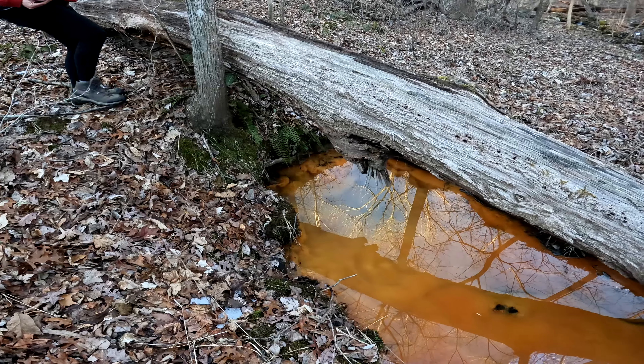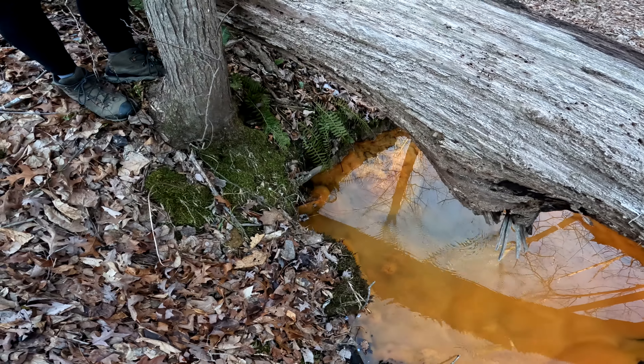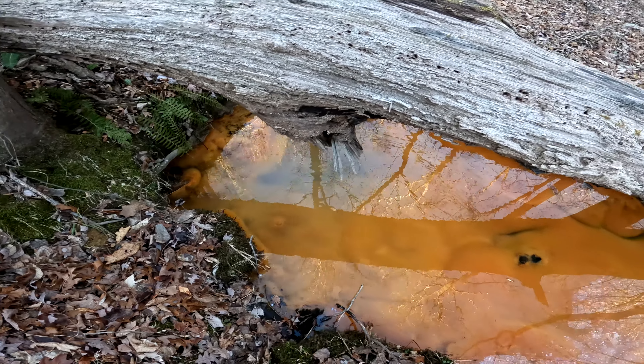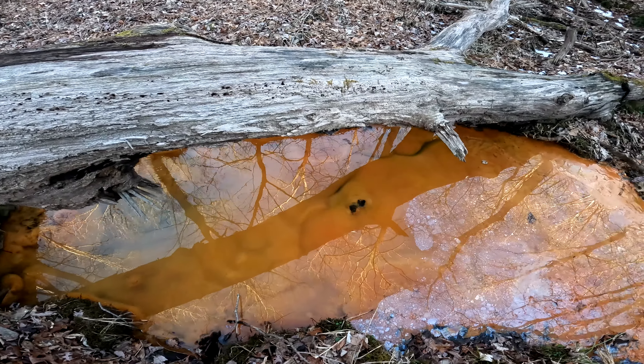Look at that stuff on it. I feel like... wow. I feel like it's a silver spring. Could be. Definitely interesting looking.